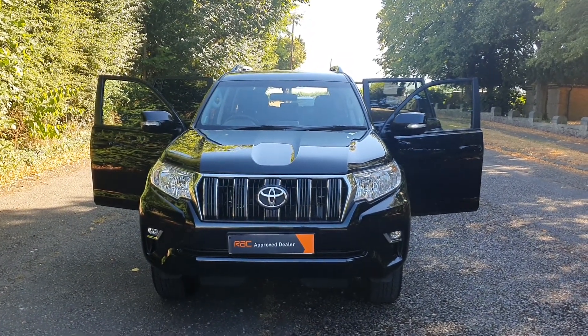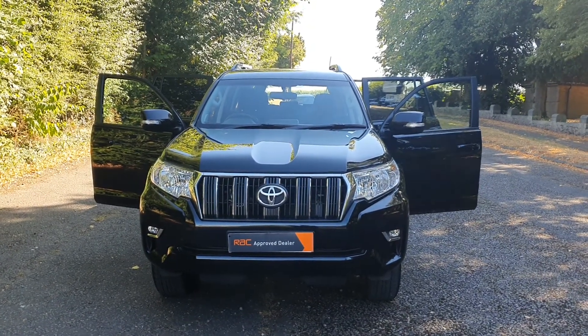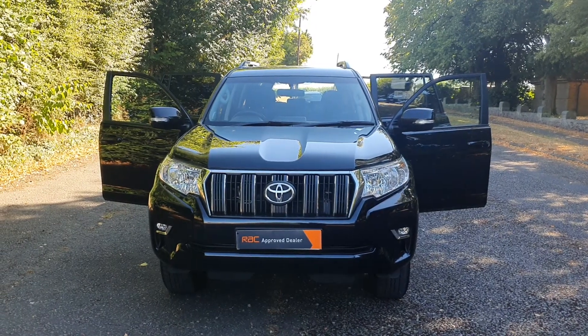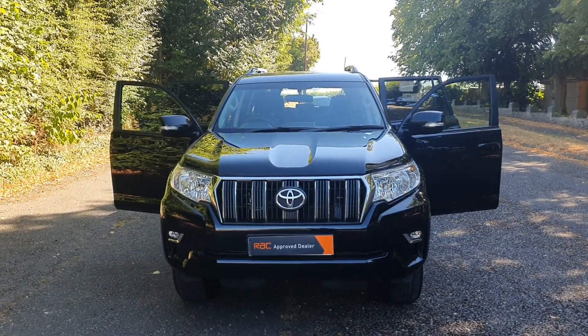Hi, good afternoon, Steph here, Vans for Sale. Just doing my walk-around talk-around video. Today we've got a 2021 Toyota Land Cruiser Active 2.8, 7-seat, top long wheelbase, in the best colour — black.